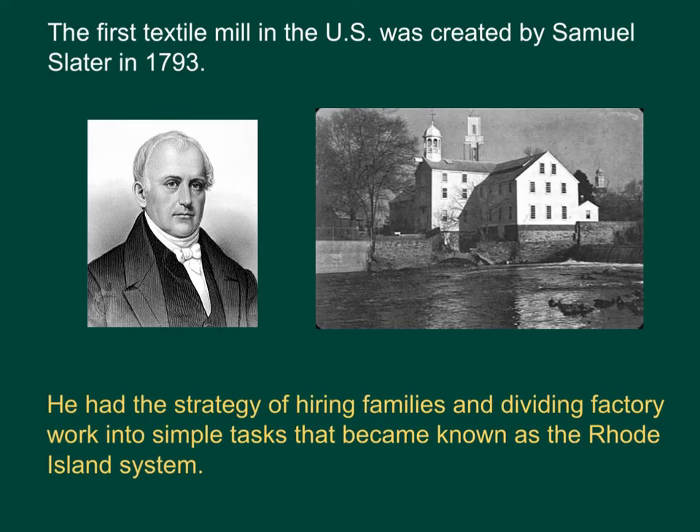The first textile mill in the United States was created by Samuel Slater in 1793. He had the strategy of hiring families to come do work and divided factory work into small, simple tasks that everyone in the family could do. This became known as the Rhode Island System.